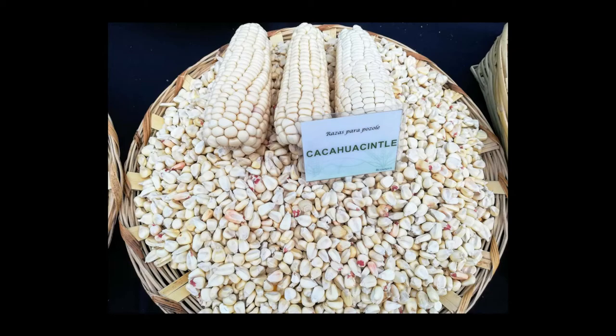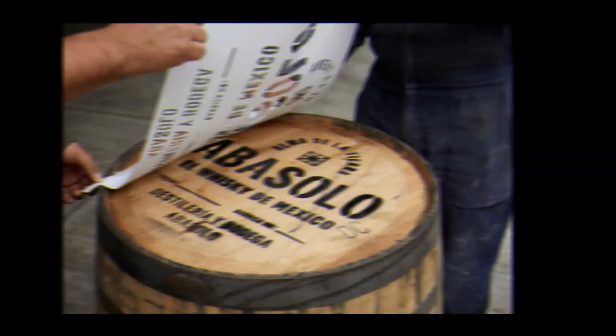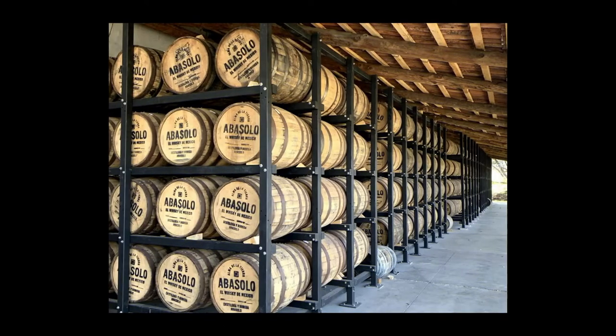The corn itself is named cacahuacintle, which has been cultivated and passed down for more than 200 generations by local farmers for its distinctive flavor. Mexico can be considered the ancestral birthplace of corn, and cacahuacintle is one of the earliest types of corn in existence. A small amount of malted corn is also used during distillation.